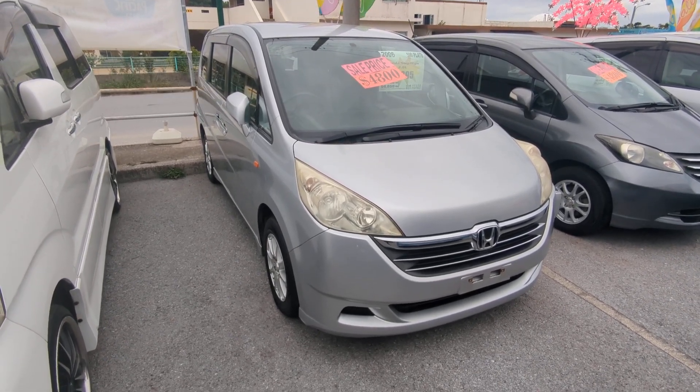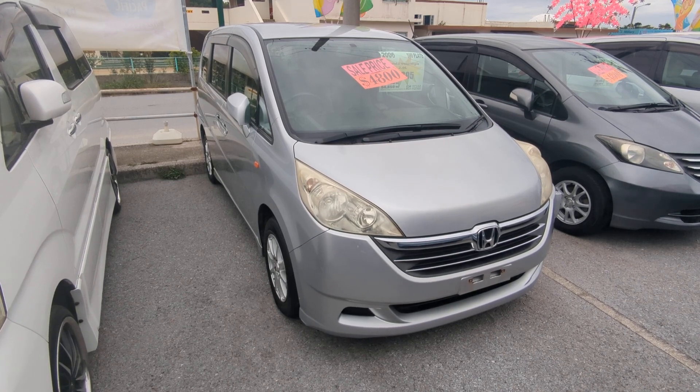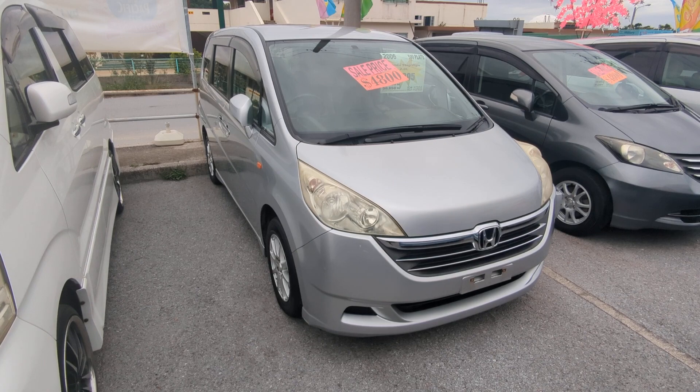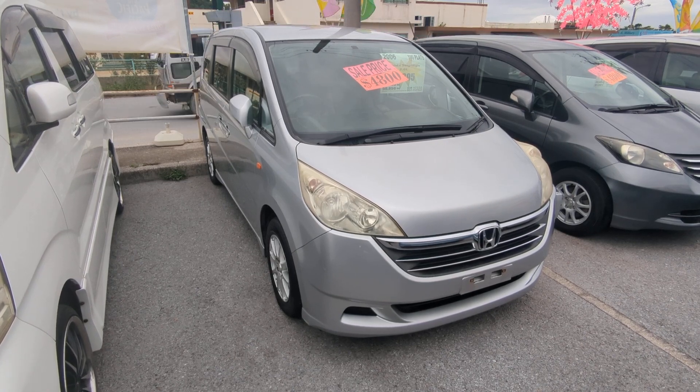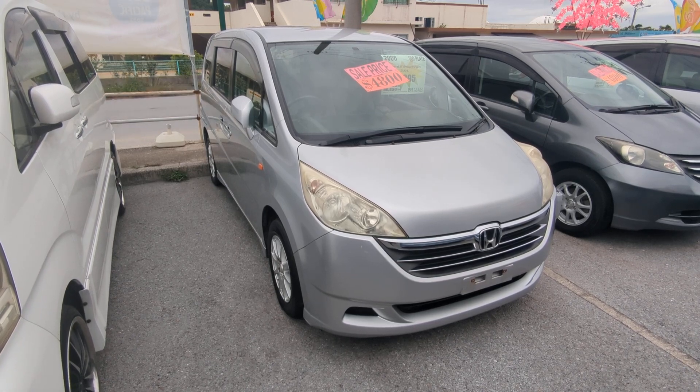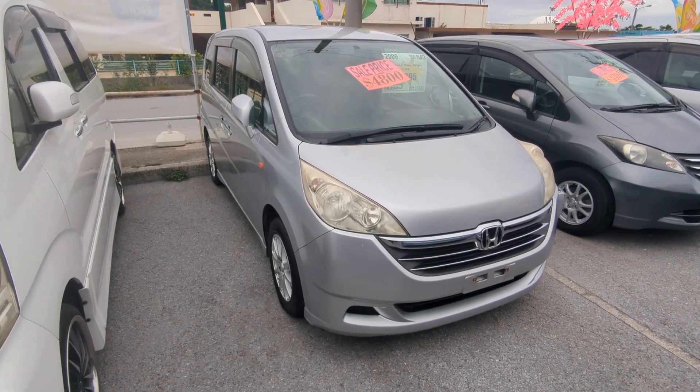Before we get started, I'd like to let you know that we do have on-the-lot discounts, so the prices you see on our website right now will not be the final price when you come on the lot. Also, if you're arriving to Okinawa soon or you just arrived, please make sure you stop by Johnny Z's Cars as soon as you can and have a look around — even before you get your sofa driver's licenses, there are benefits of doing it that way.